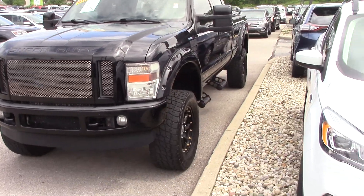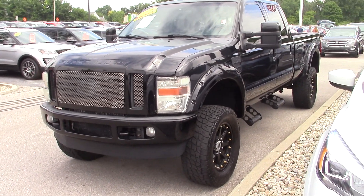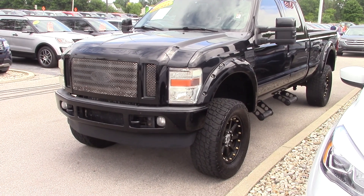Overall it's a pretty clean truck. If you have any other questions about it, please give us a call at 317-852-2231, or you can email Mike at MikeP@BillEstes.com. Thanks and have a great day.